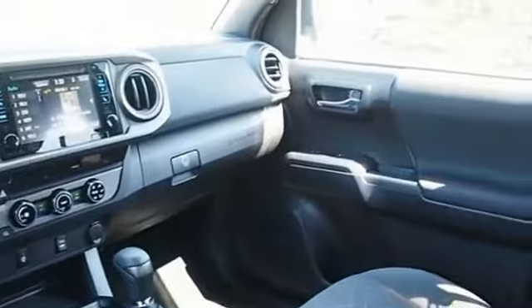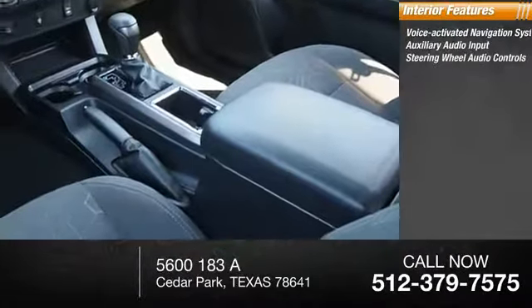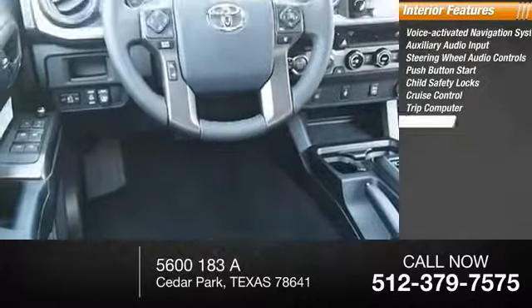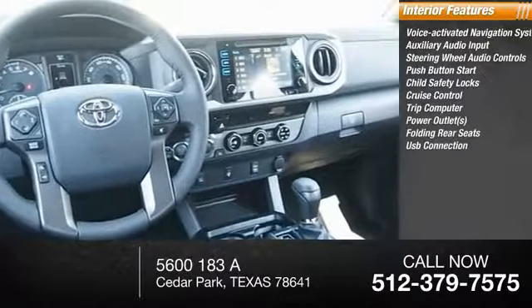Inside you'll find a voice-activated navigation system, auxiliary audio input, steering wheel audio controls, push-button start, child safety locks, cruise control, trip computer, power outlets, folding rear seats, and USB connection.